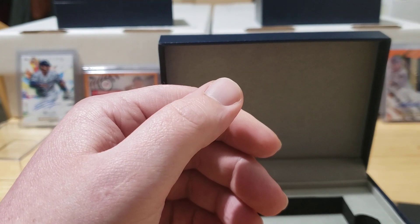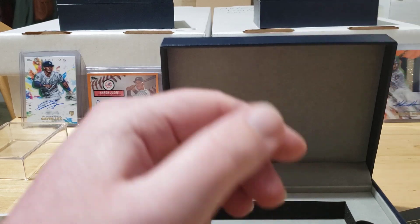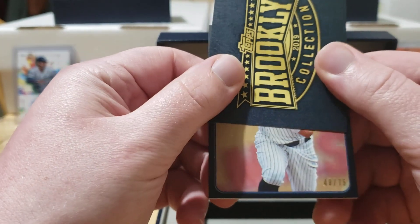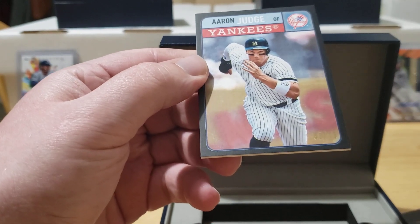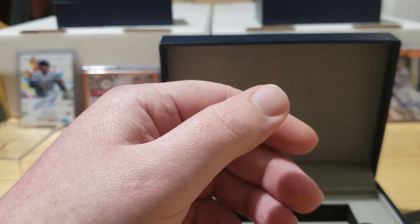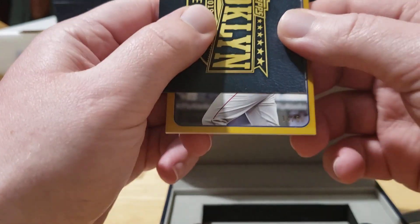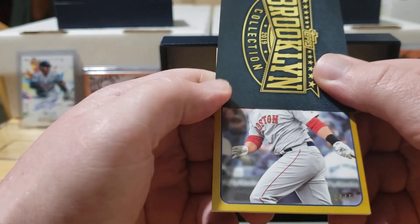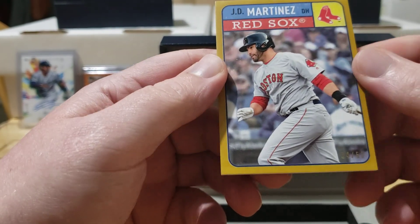On to the parallels — looks like we got a black and a gold. Gold is numbered out of 50. Going from the bottom: looks like my boy Aaron Judge, and it is — Aaron Judge, number 48 out of 75, one of my favorite players in the game today, really like that card. Next one up: the gold parallel, numbered out of 50. Looks like Boston — that's JD Martinez, a nice gold parallel number 34 out of 50. Good card there as well.